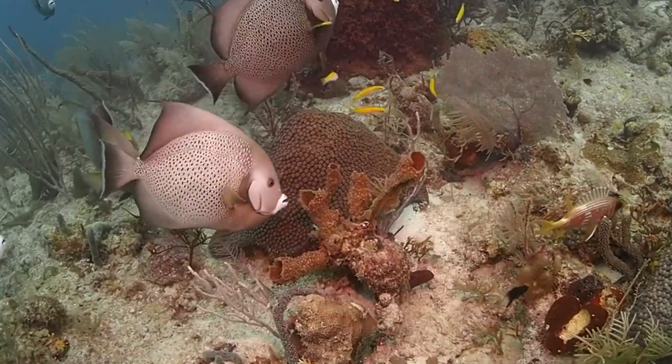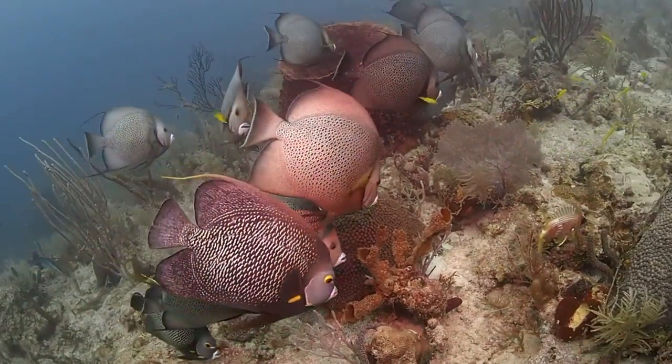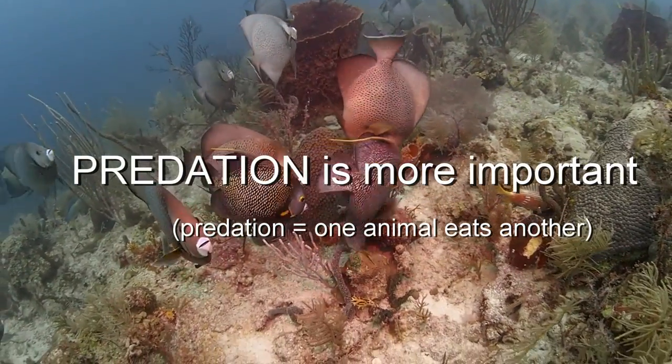Now, my research group had been working on the very same reef, and we observed that angelfishes were eating some species of sponges. Our conclusion was that predation is the more important thing controlling sponge abundance.